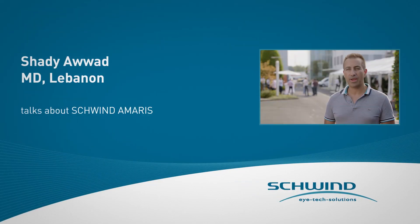Schwind is equivalent with perfection and the best in patient care, and that's what every refractive surgeon strives for. Schwind is also a progressive company — it's not a stagnant company. I've been using the Schwind laser since 2010 and we have gone a long way since then.